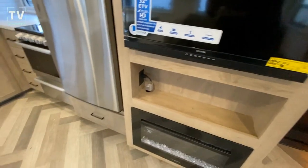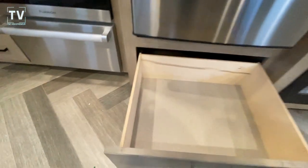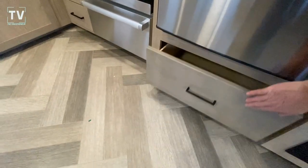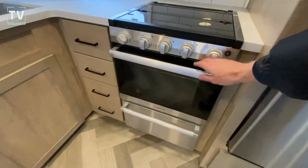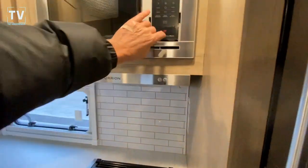Flat-screen TV, fireplace. I really like this underneath — if you've got cookie sheets or pizza trays and you're going to make a pizza in your oven, you're going to need that storage above and below. Three-burner cooktop, microwave oven.